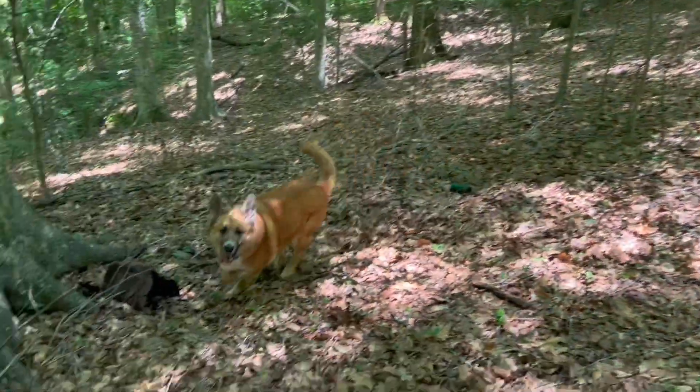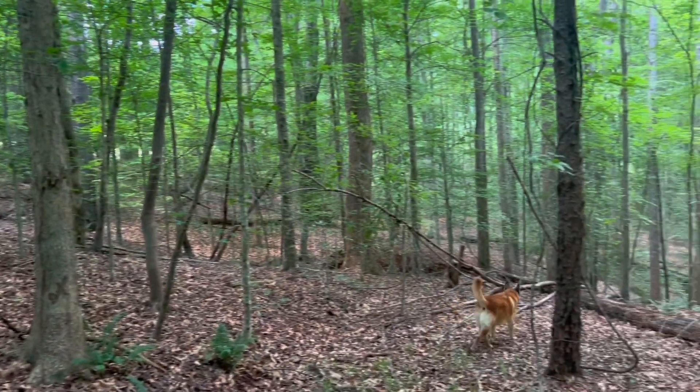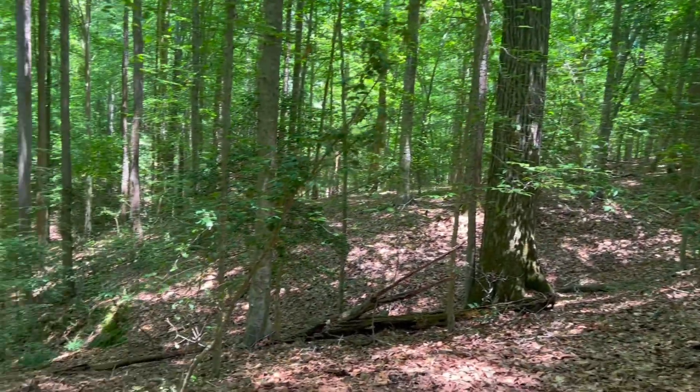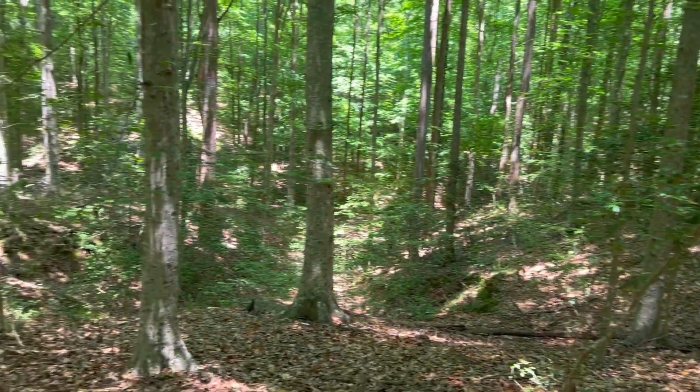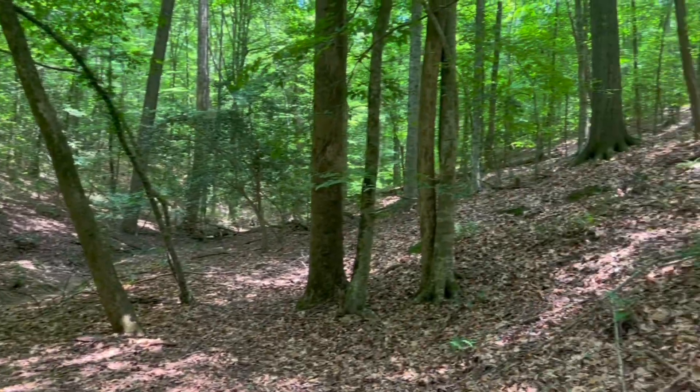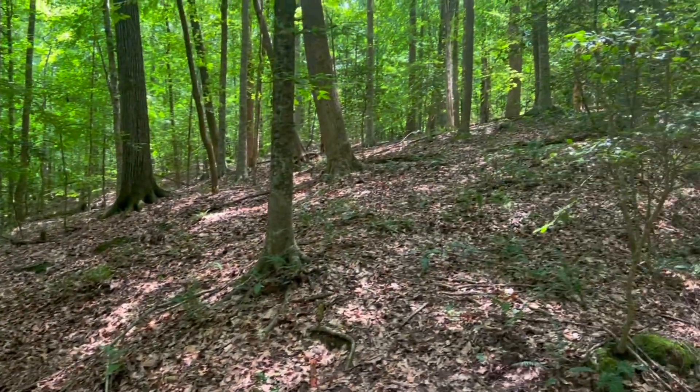Now let's go check out further into the property. The further into the property that you go, you'll notice that the topography is rolling and gets a little steeper.